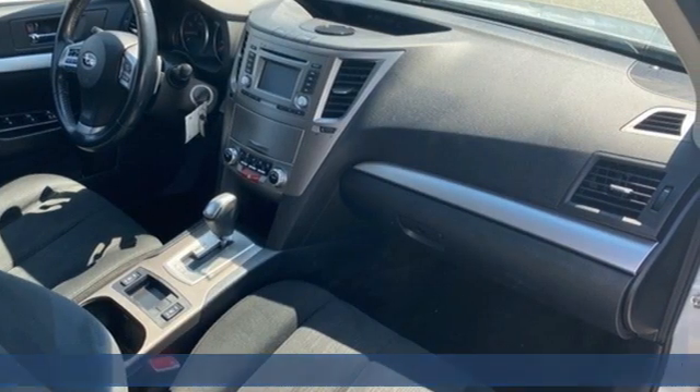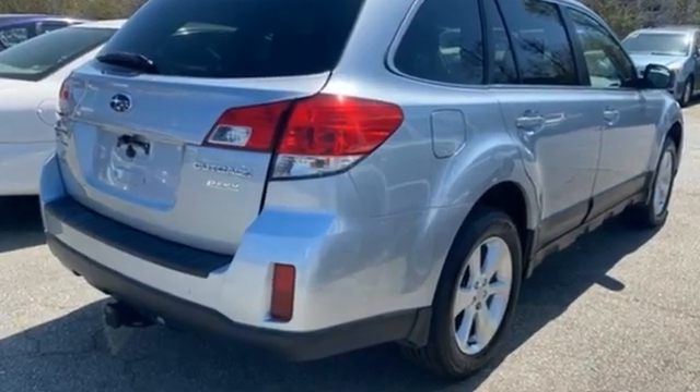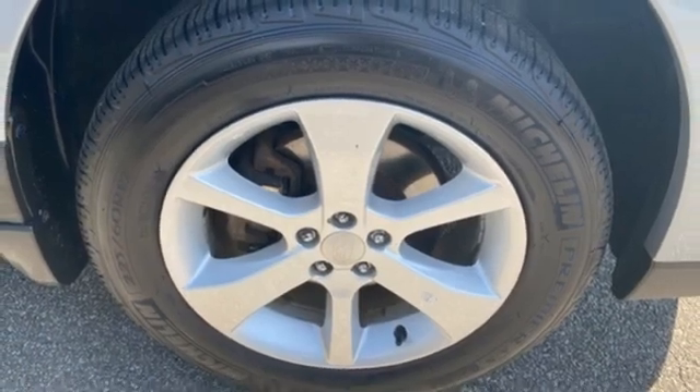H4 engine, front heated bucket seats, AM-FM satellite radio, auto-dimming rear view mirror, manual tilting steering column, wireless phone connectivity.